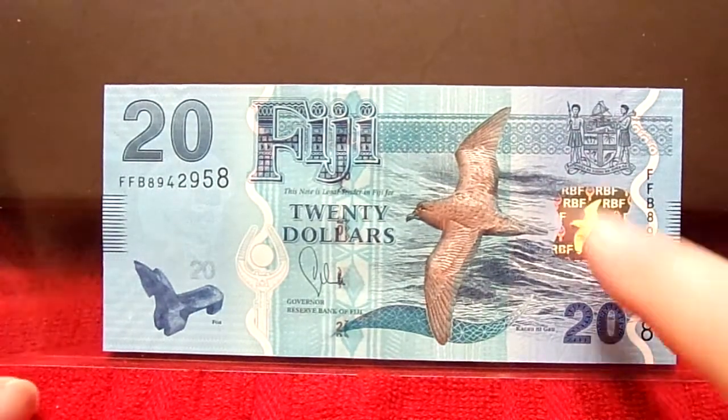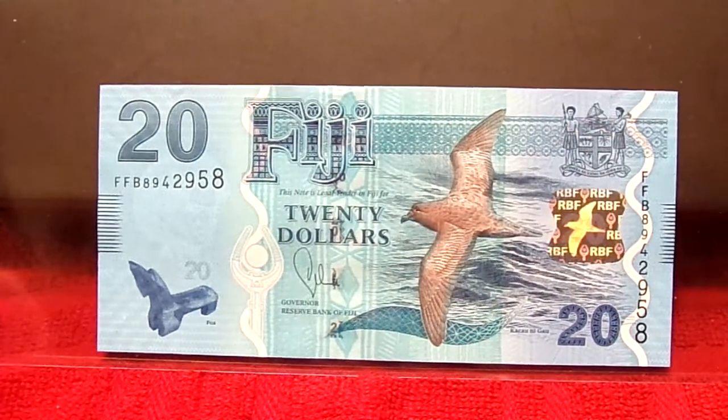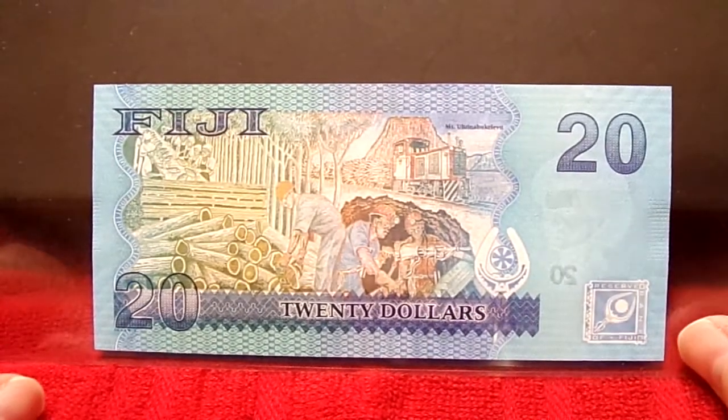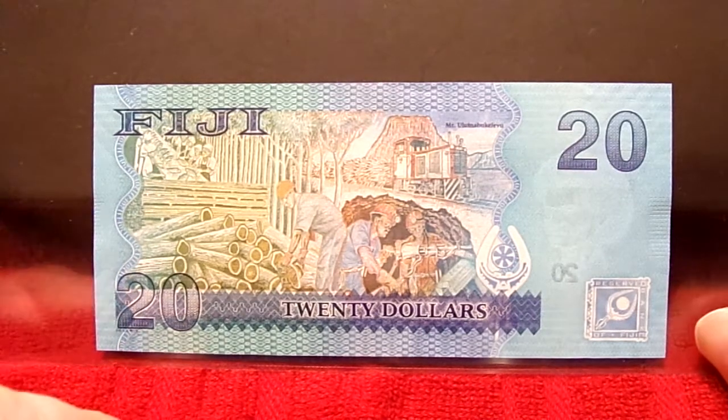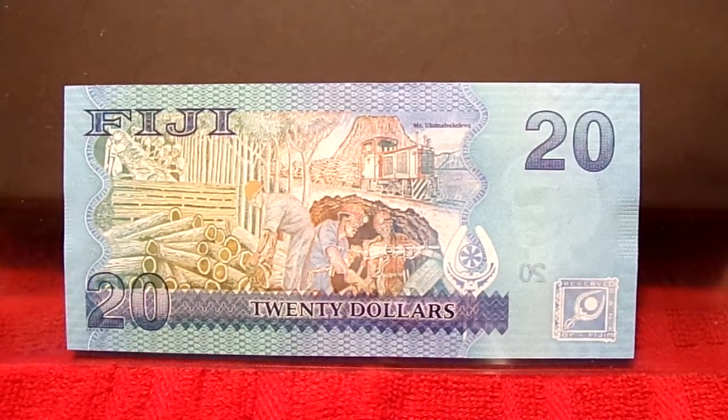And here's 20 Fiji with a great flying scene up front. And the back has another stylized scene — looks like some logging going on. That just gave me some memory flashes.